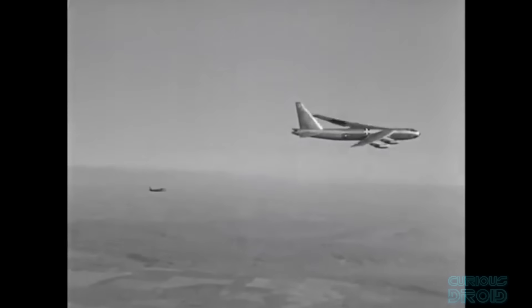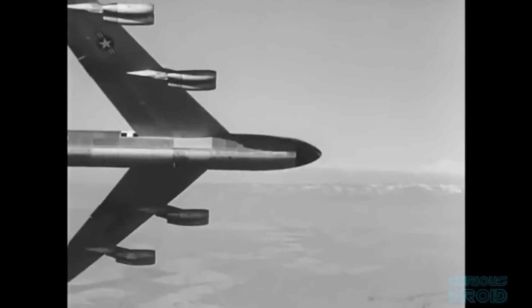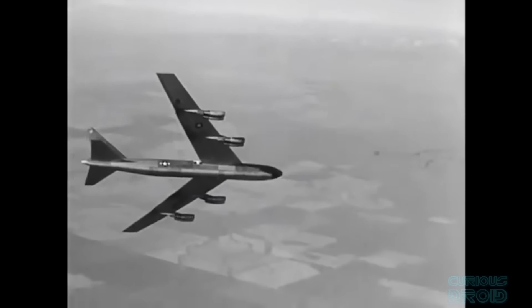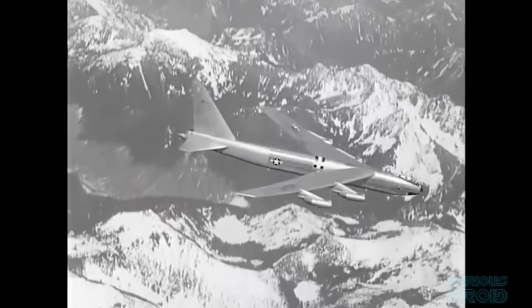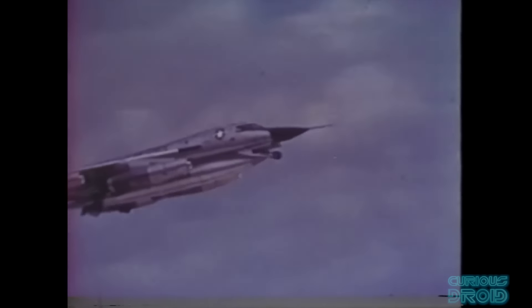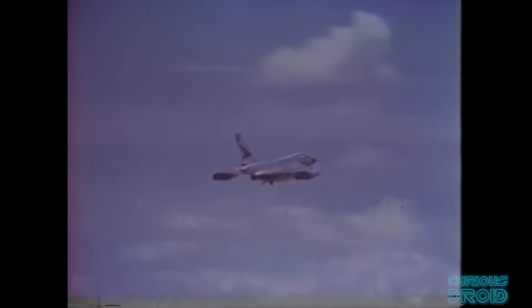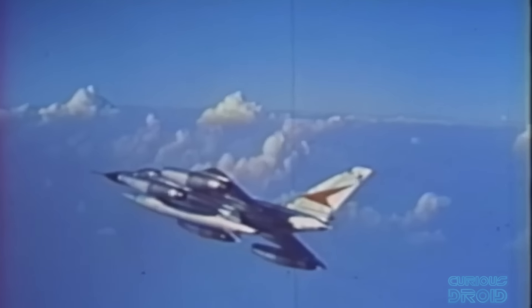At one end was the B-52 Stratofortress, a huge 8-engined super-heavy bomber that could trace its roots back to World War II bombers like the B-17 Flying Fortress and the B-29 Superfortress. Then at the other end was the B-58 Hustler, a supersonic bomber that came out of the high-speed research to break the sound barrier by Britain and the US just after the war.